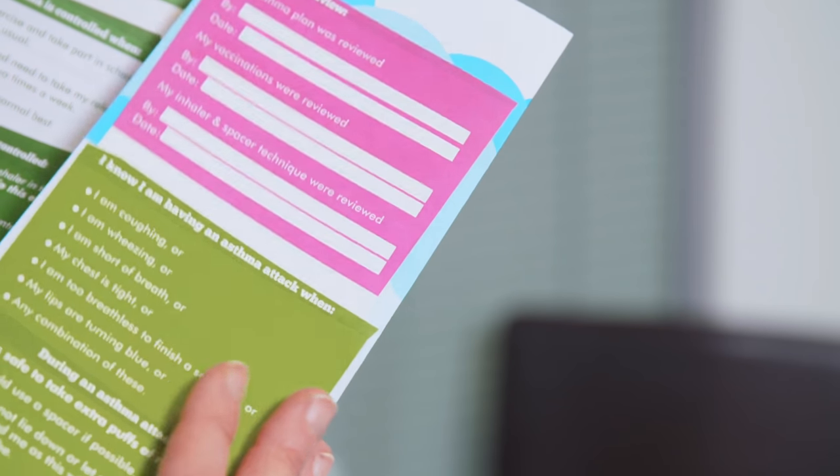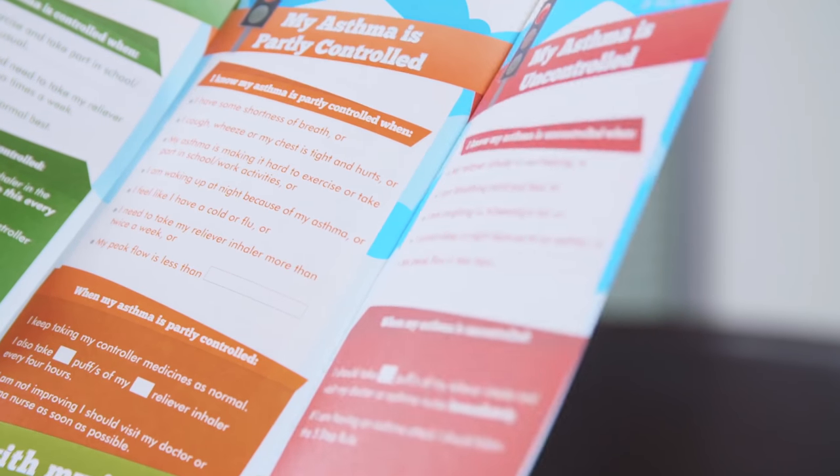If you need further information, know where your patient information leaflet is and keep it safe. For further information, there are lots of Asthma Society resources, or consult with your doctor, nurse or pharmacist.